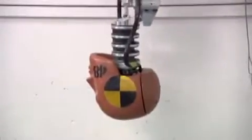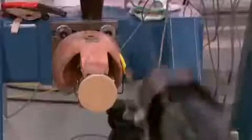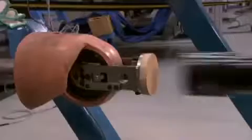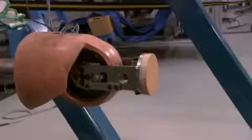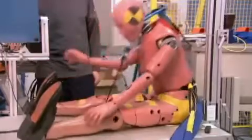The crash test dummies used are also extremely important in this research. In the future I think we will see even more flexible dummies that can be used in multiple events — when the car crashes twice, or in slower events like run-off-road scenarios.